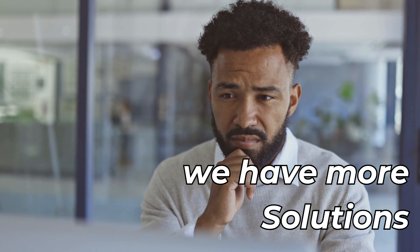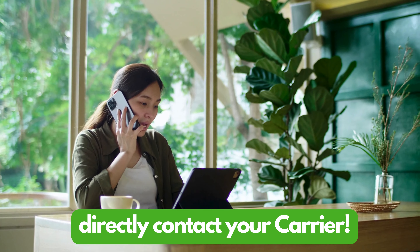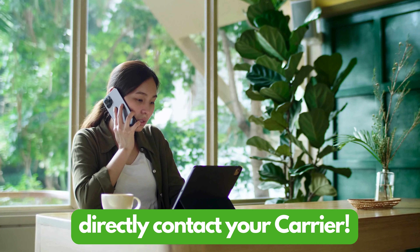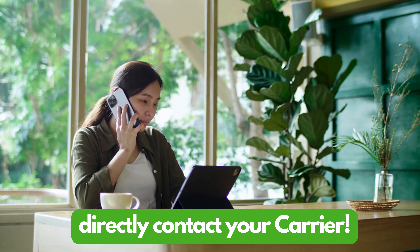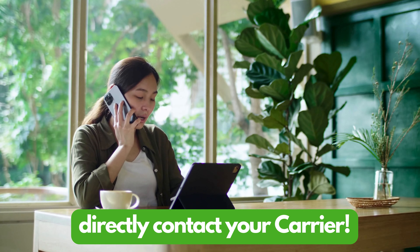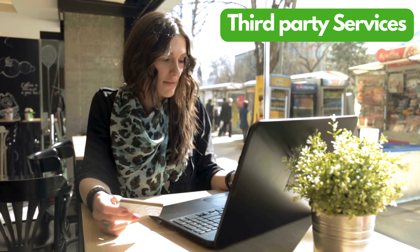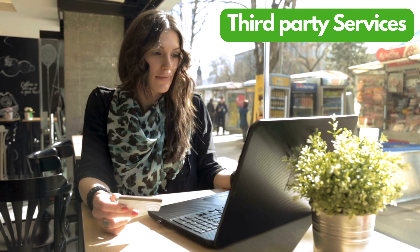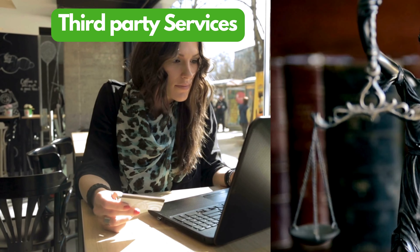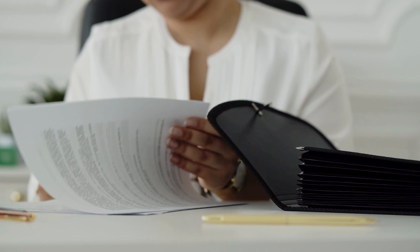If you're looking for alternative ways to legally and ethically remove the carrier lock from your phone, there are a few options to consider. One of the most straightforward methods is reaching out directly to your carrier. Most carriers will unlock your phone for free if you've completed your contract or paid off your phone in full. They might ask for details like your account information and IMEI number, then provide the instructions and code you need. Another option is using a trusted third-party service, which can unlock your phone for a fee. Do your research and choose a reputable provider to avoid scams. Remember, while these methods are totally legal and ethical, check your phone contract's terms and conditions to ensure you're not breaching any agreements with your carrier.